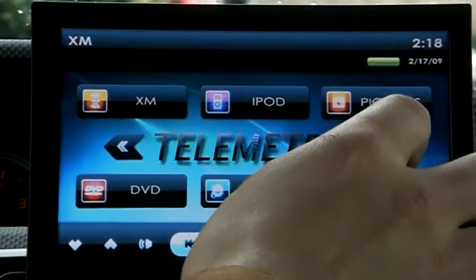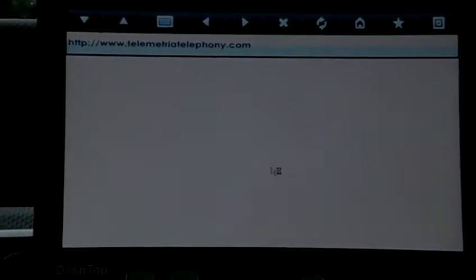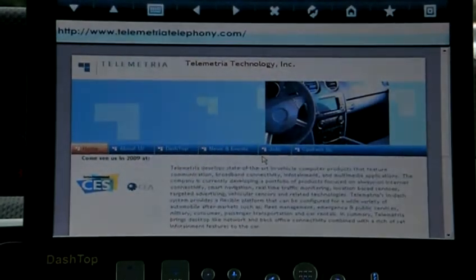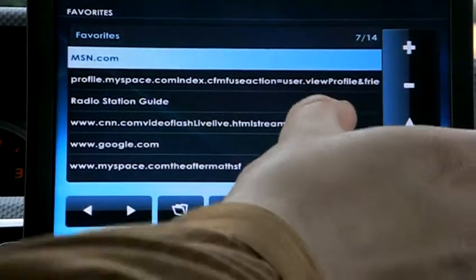The next application I will demonstrate is the mobile broadband internet web browser. As you can see here is Telemetria's homepage. Right now we will go to CNN Live and watch some streaming video.